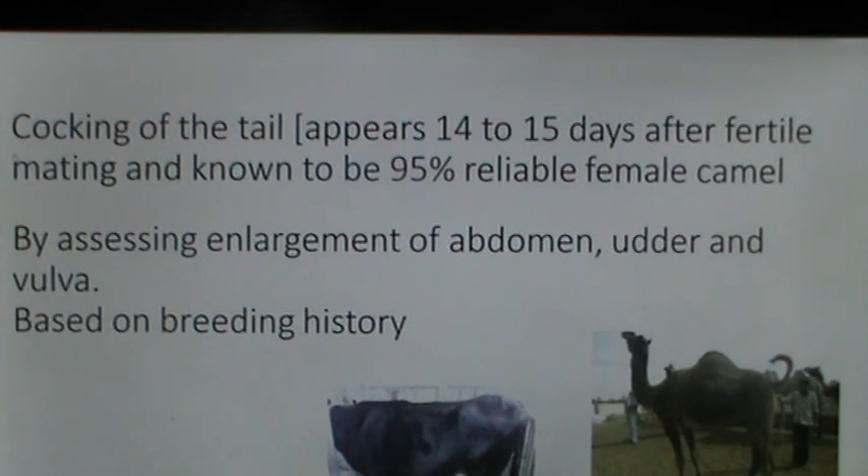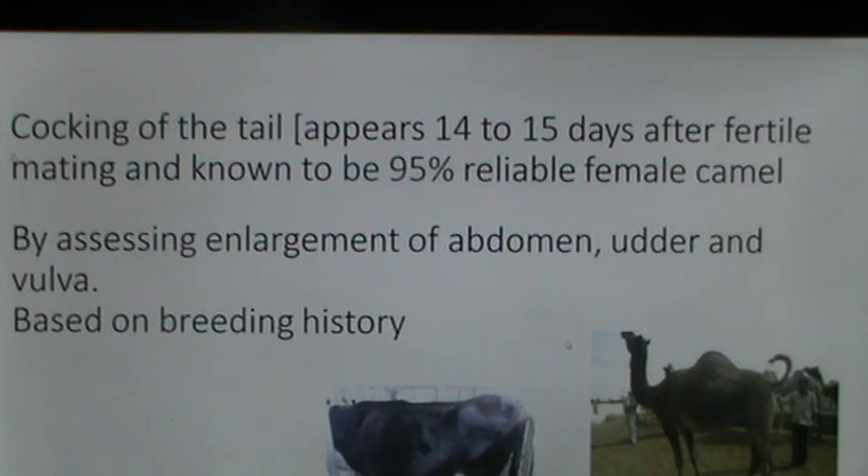The cocking of the tail in female camels is another visual method. After fertile mating, whenever a male or handler approaches the female camel, she cocks her tail upwardly. This appears 14 to 15 days after fertile mating, probably persists throughout gestation, and is known to be a 95% reliable method. Assessing the enlargement of the udder, abdomen and vulva in advanced pregnant cows and mares is another visual indicator. Breeding history can also be used for pregnancy diagnosis.